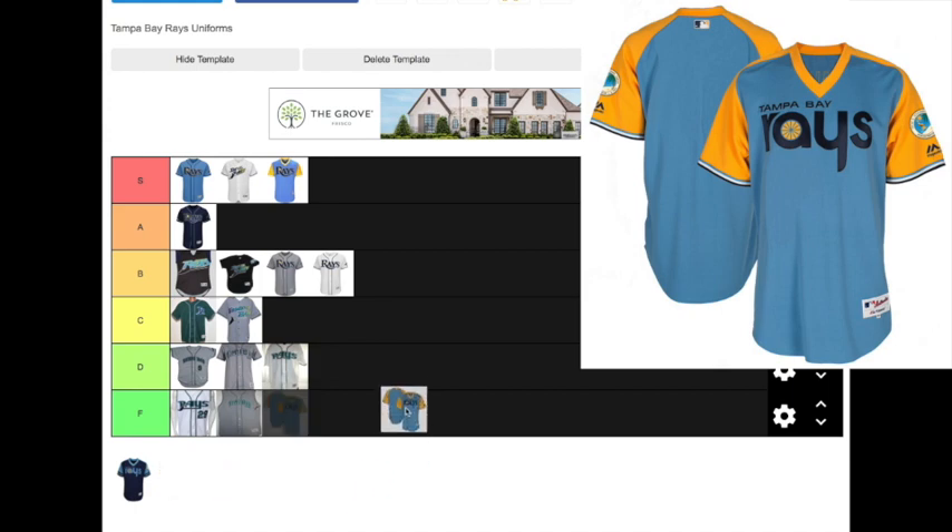One of the most divisive Rays jerseys is the 1980s Turn Back the Clock jersey. In 2014, the Rays came up with a jersey they think they would have worn had they existed in the 1980s — a throwback design of light blue and yellow. To me, it seems like fans either love it or hate it, there is no in-between. This is personally one of my favorite Rays jerseys ever, and I'm going to put this one in the S tier as well. It looks pretty similar to the Players Weekend jersey — a different shade of yellow and a different logo — but it is one of my favorites for sure.